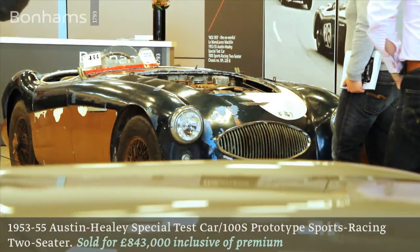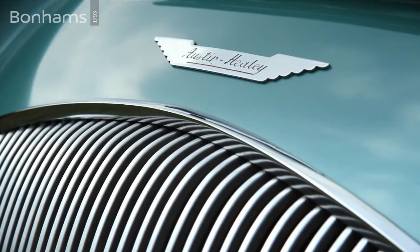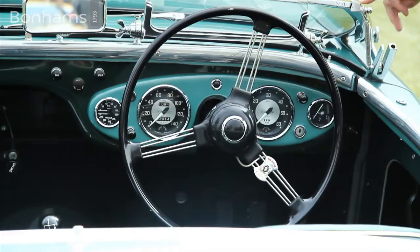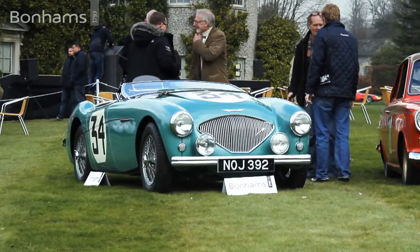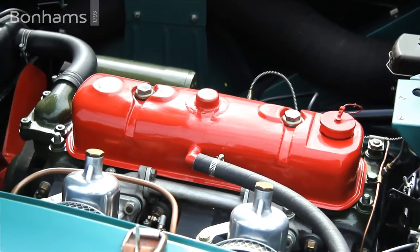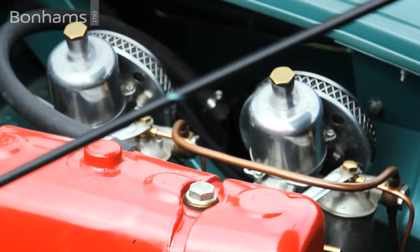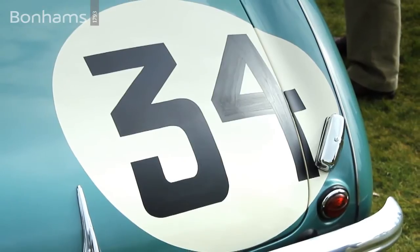This is an ex-Works car. It ran in the 1953 Le Mans race and also in the 1953 Mille Miglia — works cars are very, very important. This is a very early Healey — the sixth of the Healey 100s built. It looks like a normal Healey 100, but it has a full aluminium body, an uprated engine, and much greater performance than your average Healey. It's from this car that the Healey 100S developed.